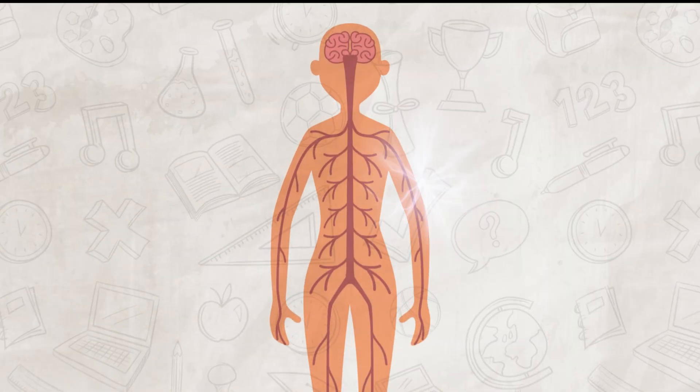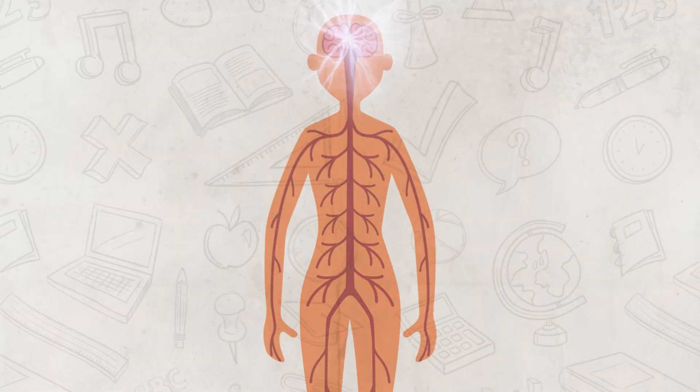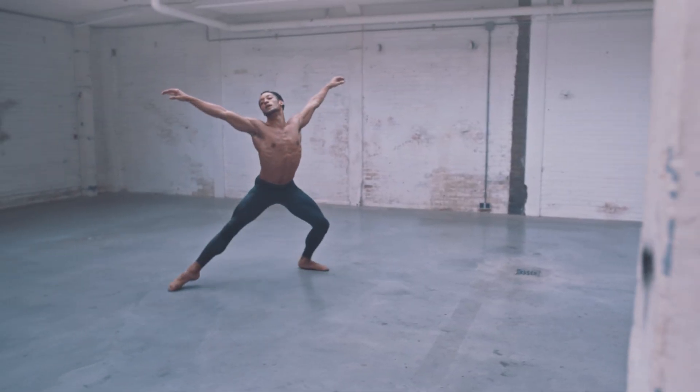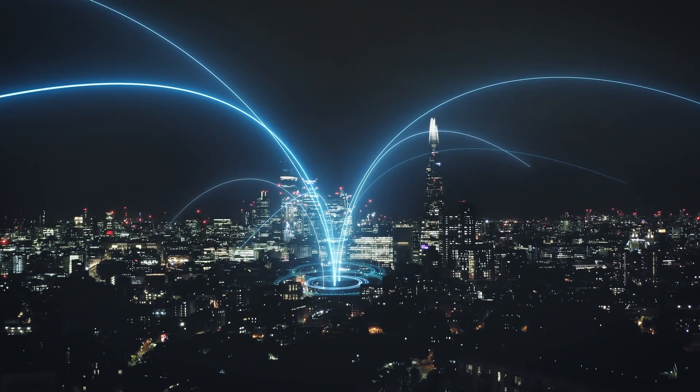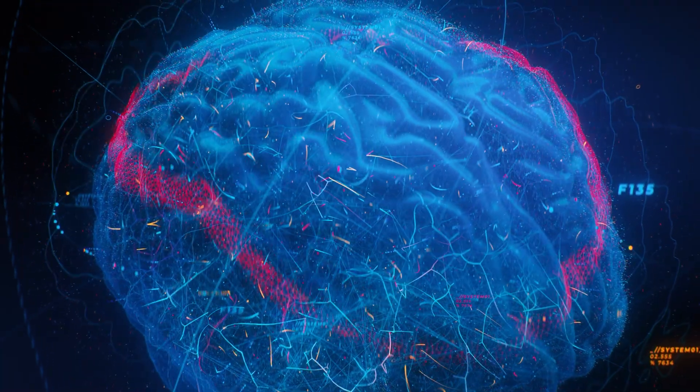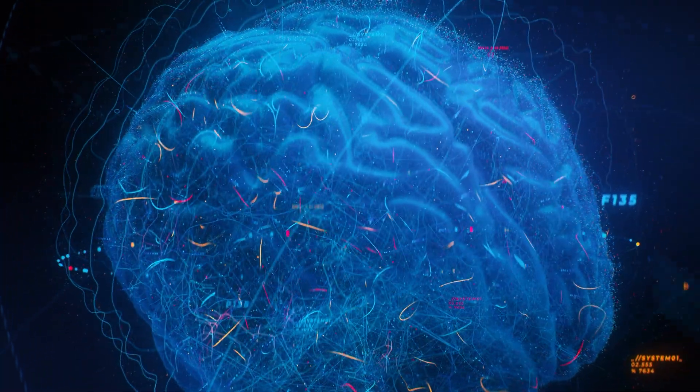It is constantly sending and receiving signals to keep everything connected and running smoothly. And just like any good Wi-Fi network, it utilizes routers and different channels to make sure that every signal reaches its destination. So let's take a deeper look at this biological network to better understand the different subsystems and their functions.